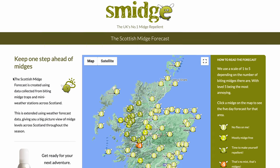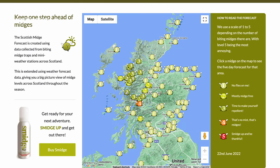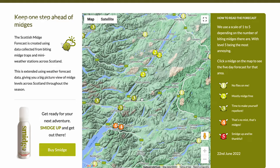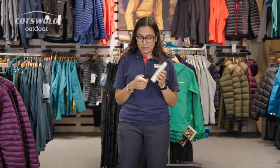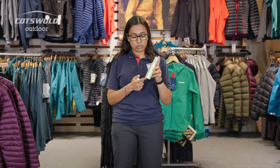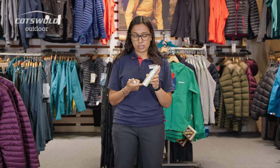Smidge themselves have a thing called the Midge Forecast on their website, which is a great place to check before you head up to the Highlands. Smidge is effective against midges, mosquitoes, and ticks. The bottle is only 75 milliliters, so you can also take it on a plane.